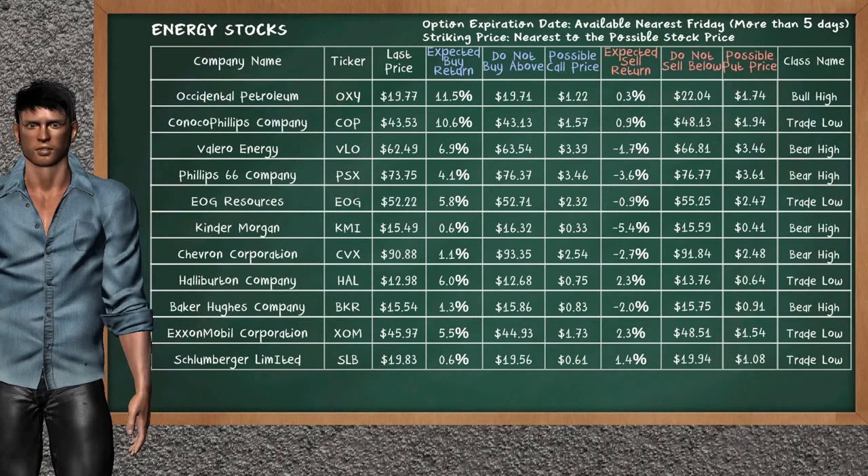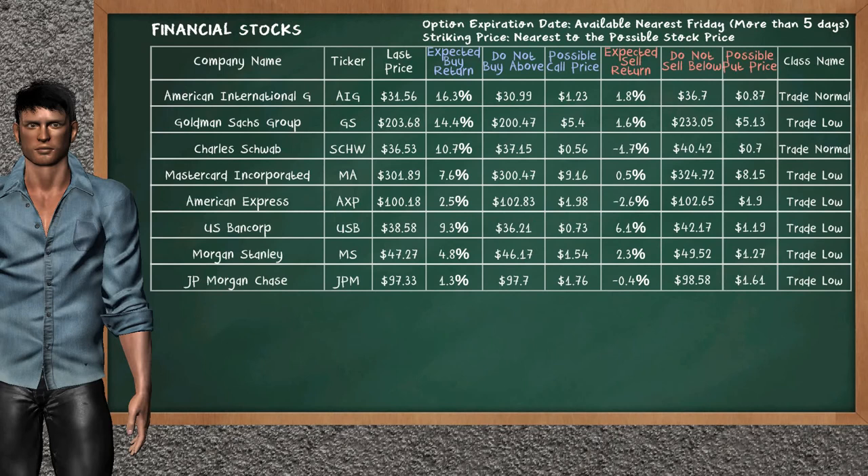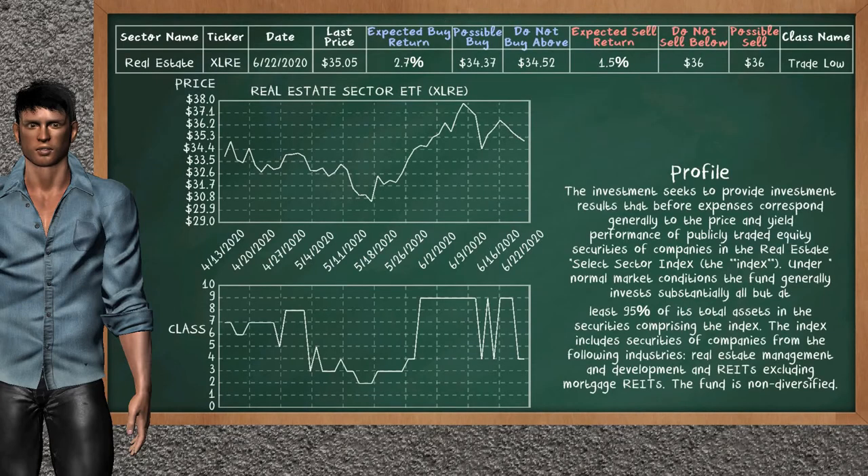Financial Sector ETF belongs to the trade low class today; our analysis does not list it as a suggestion to buy or sell. Let's look at the stocks table of the financial sector. Our analysis does not list the top opportunity to buy. On the other hand, there is a mild opportunity to sell BlackRock. You can observe it has an expected sell return of 2.9%. You may sell it at a minimum price of $550.35. For put option, a possible put price is at $7.09.